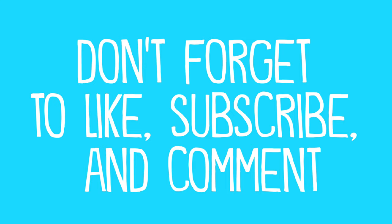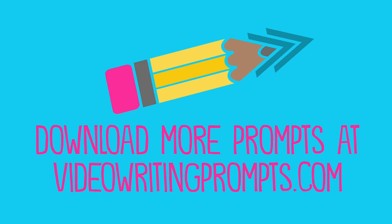Hey, if you enjoyed this video would you click like and subscribe? And you can find other videos on VideoWritingPrompts.com where you can download any of these videos for free.